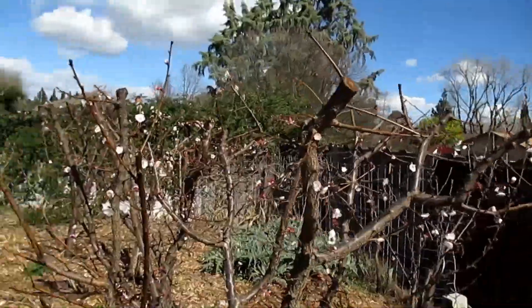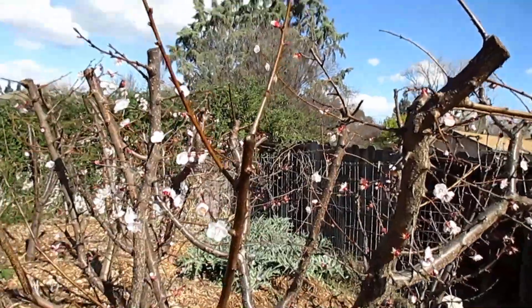So we've got a frost advisory and more importantly a freeze warning for my area, and that begins this coming midnight and goes until tomorrow morning and possibly the next evening as well. So should I be concerned seeing as I've got all these blossoms on my fruit trees?